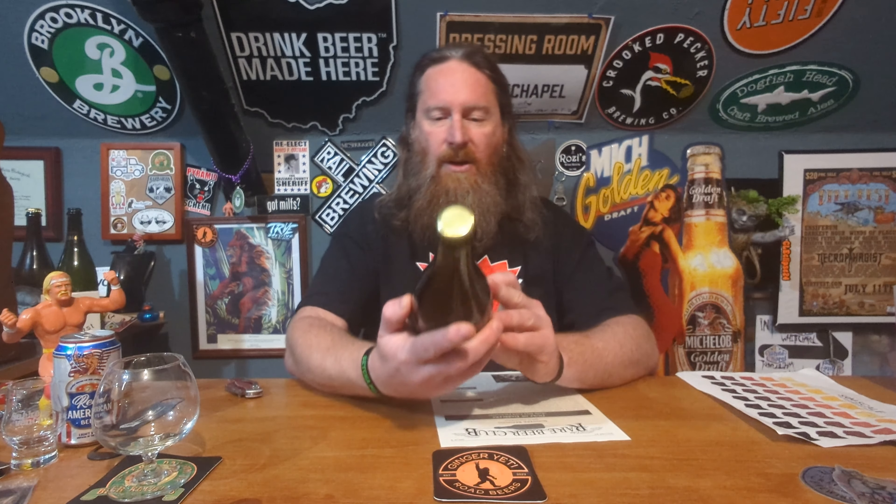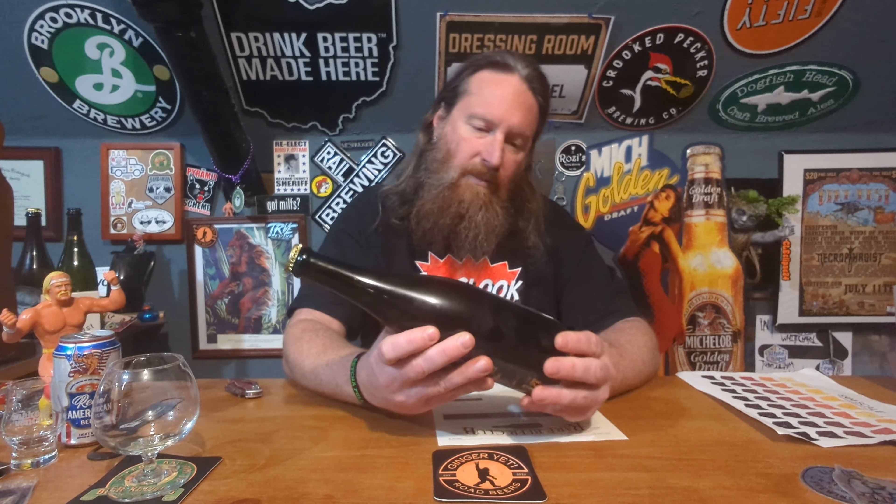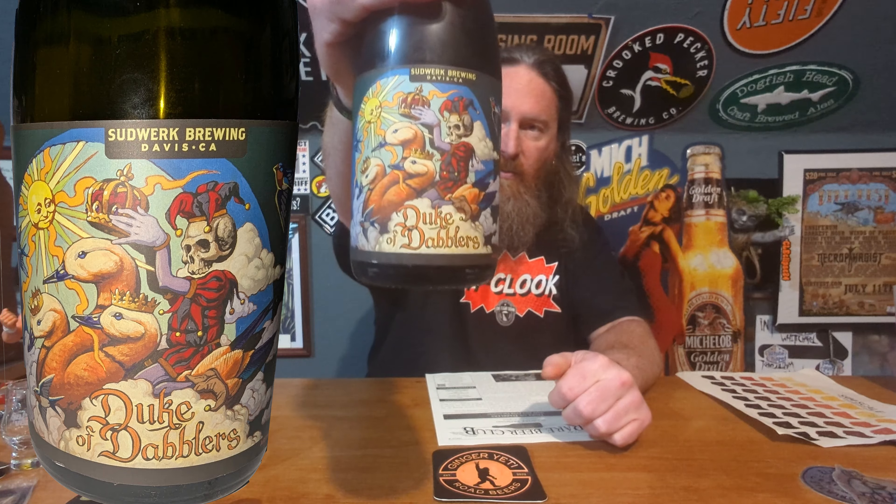So what we have here is Sudwork Brewing, Davis, California — Duke of Dabblers. Artwork by Paint in My Blood, interesting name. Belgian triple style ale, brewed and bottled by Sudwork Brewing, Davis, California. California craft lager since 1989. Really cool artwork here on the bottle. This comes with paperwork — Sudwork Brewing in Davis, California was established in 1989 by two German descendants with the mission to deliver the authentic taste of high-quality German lagers.